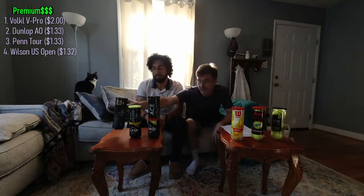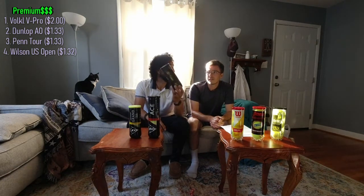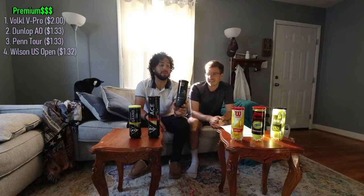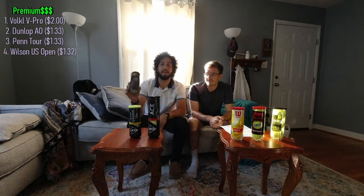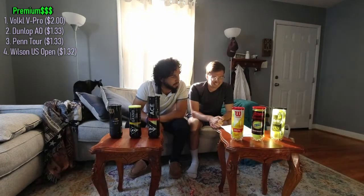$1.32 a ball at Walmart, so they're easily accessible. This is pretty much the worst of the best, but certainly still a premium product. Only hit with these maybe once — I mean, how bad can it be? It's a grand slam ball. That was a real treat. But unfortunately, I am not able to hit with these on a regular basis due to, again, the money.